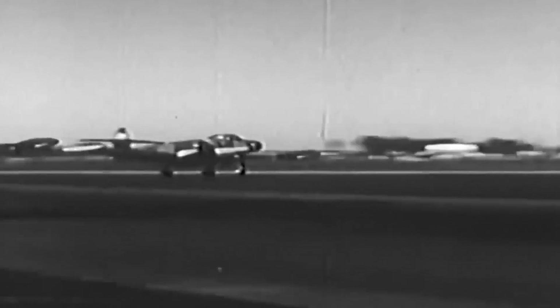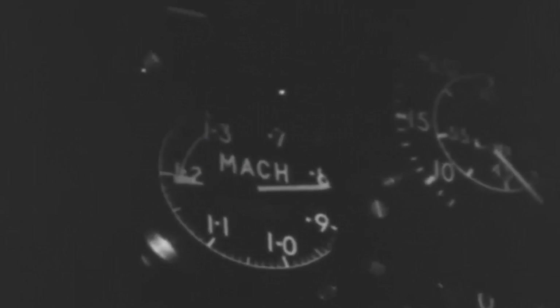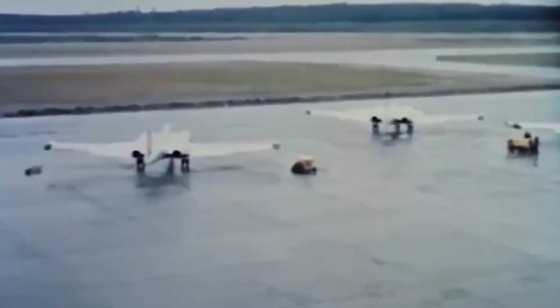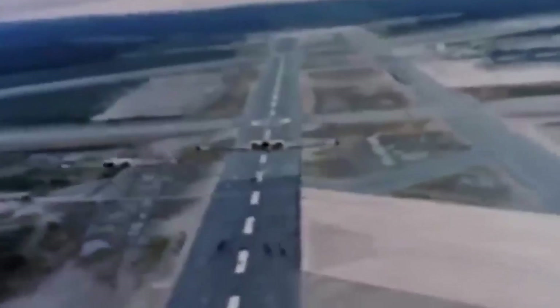The CF-100 prototype, built by Avro chief development test pilot Jan Zurakowski, achieved supersonic flight without the use of rocket power on December 18, 1952, when he dived from 45,000 feet to Mach 1.1. One of the few interceptors with all-weather capability, the Canadian Canuck was a highly prized aircraft in NATO.